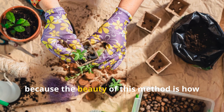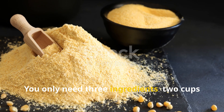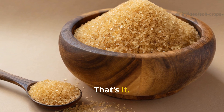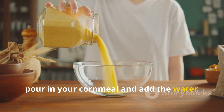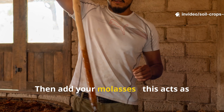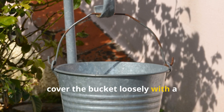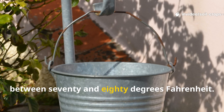The beauty of this method is how incredibly simple it is. You only need three ingredients: two cups of plain cornmeal, five gallons of clean dechlorinated water, and one tablespoon of molasses or sugar. In a clean five-gallon bucket, pour in your cornmeal and add the water. Stir thoroughly to make sure everything is evenly mixed, then add your molasses — this acts as food for the microbes and jump-starts the fermentation process. Stir again, cover the bucket loosely with a breathable cloth or lid, and place it somewhere warm, ideally between 70 and 80 degrees Fahrenheit.